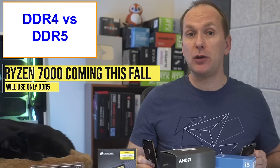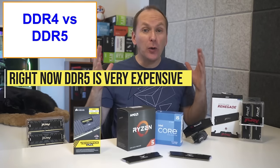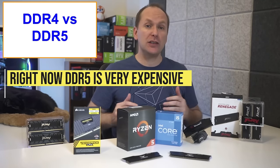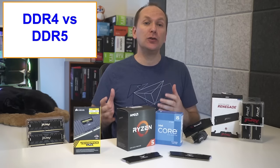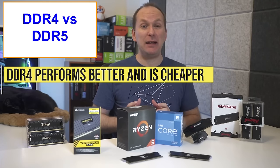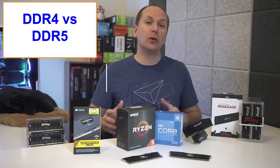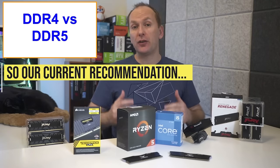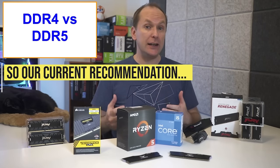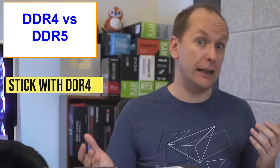Ryzen 7000 CPUs launching in the fall will be DDR5 only. Because DDR5 is so new, it's super high priced, and while Intel's 12th generation CPUs can use it, as usual with a new technology, it actually doesn't perform as well in gaming as the more mature and much cheaper DDR4 memory. So until Ryzen 7000 or Intel 13th generation CPUs come out with a better memory controller for DDR5, you can just ignore DDR5 and focus on DDR4.